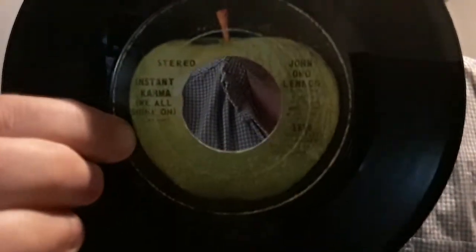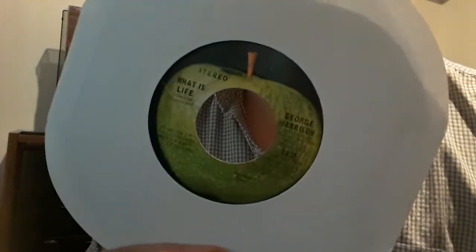And last but not least, just really quick, some 45s. Instant Karma Gonna Get You — that's Lennon. The Beatles: Let It Be. The Beatles: Long and Winding Road. And two more — George Harrison: My Sweet Lord, and George Harrison: What Is Life.